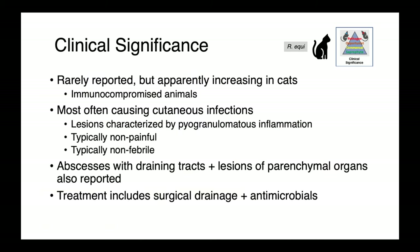In other veterinary species, Rhodococcus equi is rarely reported. It appears to be increasing in cats, possibly related to a larger population of immunocompromised animals, though we don't yet have a lot of data. Most commonly when cats are affected, we see cutaneous infections characterized by pyogranulomatous inflammation — typically non-painful and afebrile. Lesions are typically abscesses with draining tracts, plus or minus lesions of parenchymal organs. Treatment involves surgical drainage and debridement plus antimicrobials.